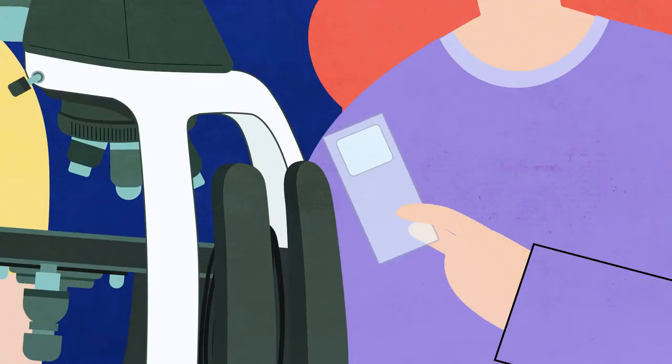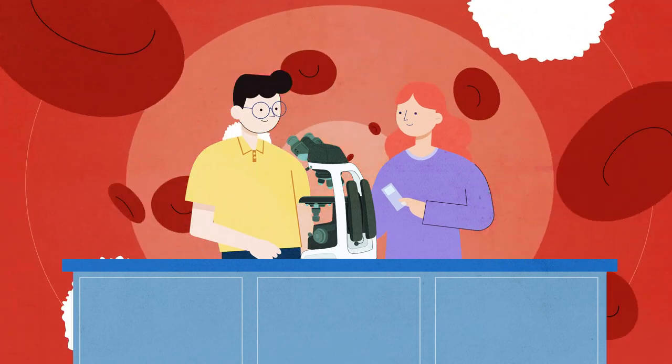So, whichever field of science your students are exploring, the Nikon EI is where science begins.